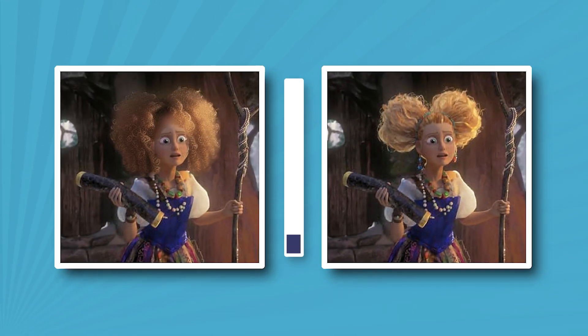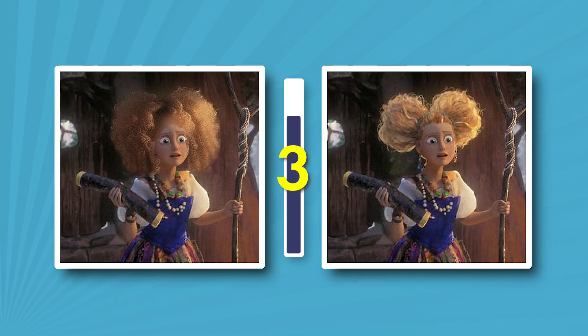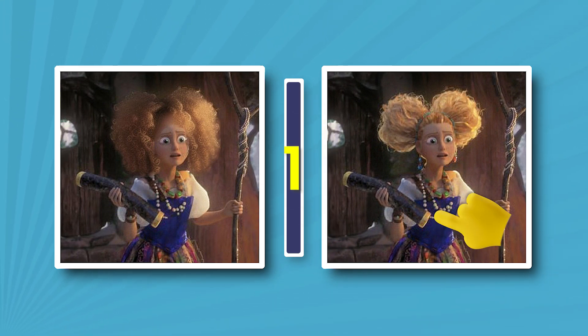What hairstyle did Goldilocks have? Of course.